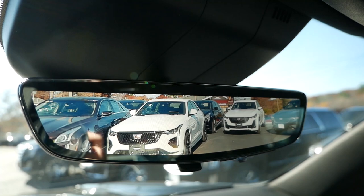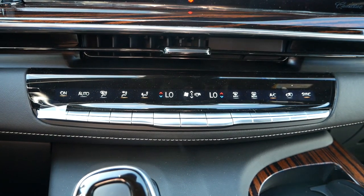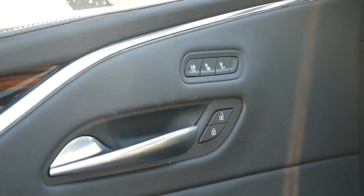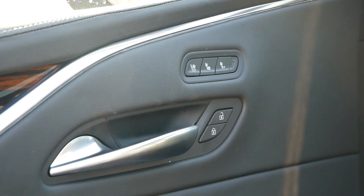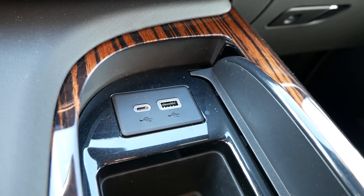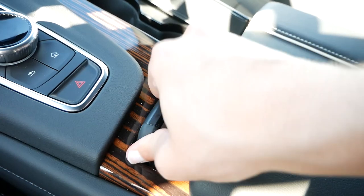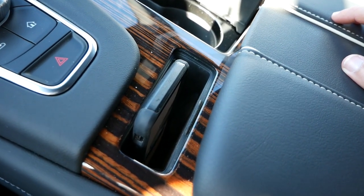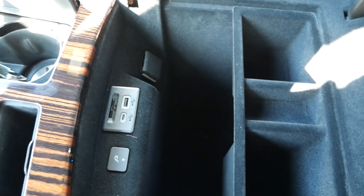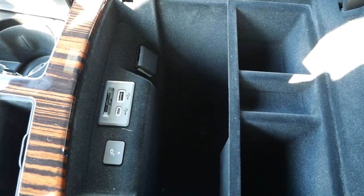The rear-view mirror is also digital, providing a much clearer view of what's behind you. Below you'll find buttons for dual-zone climate control, AC, and front and rear defrosters, while buttons for the three-level heated and ventilated seats are placed on the doors to help eliminate button clutter. In the center console, a USB-C and USB input make connecting new and old phones very easy, and there's a wireless phone charger to keep your iPhone in place while driving. The center storage compartment has more than enough room for small items, and if you remove the tray, you can fit a DSLR camera and more.